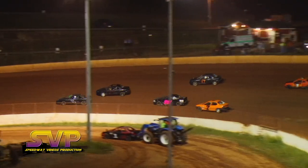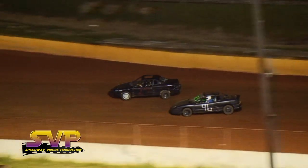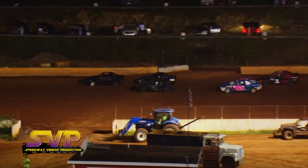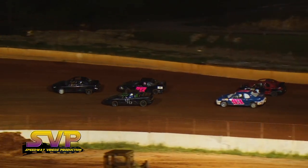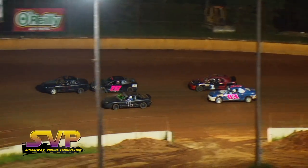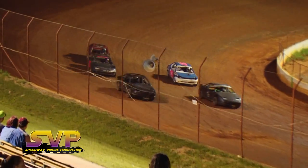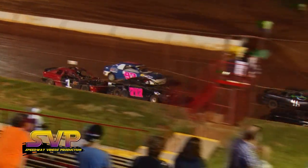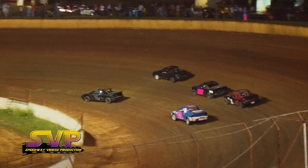J.D. Rector in the 27, Cody Rector in the 46 battling for the lead, Amelia McClain in third. Looking for the green flag — your leader J.D. Rector in the 27, Cody Rector and Amelia McClain running in the second row, Jacob Sharp and Nathan Adams in the third row.